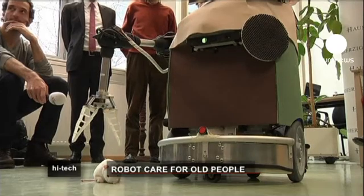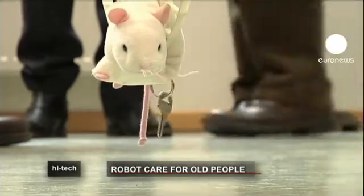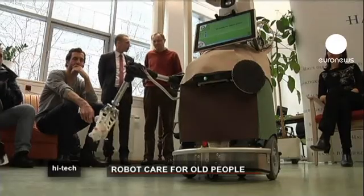Meet Hobbit the Robot. With a penchant for picking things up, he has been designed with perhaps society's largest group of technophobes in mind: the elderly.